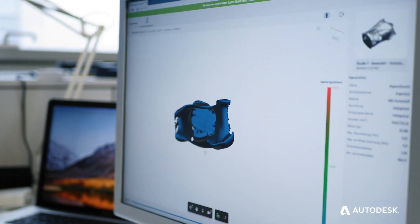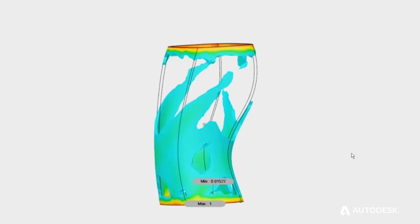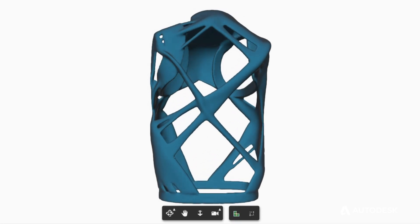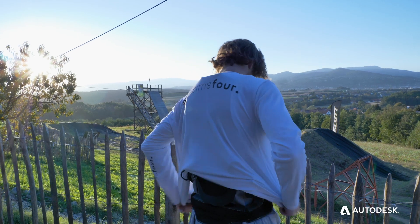This gave us a specific structure that we could use to wrap around the body. The structure that Generative Design produced was used as an underlay for us to create a more efficient, better working back protector.